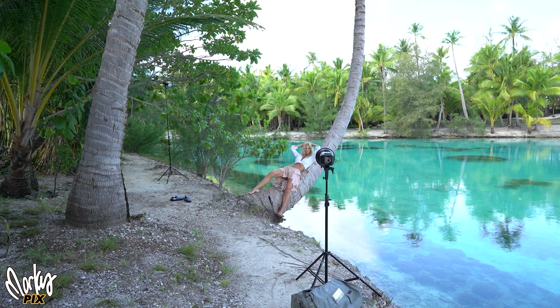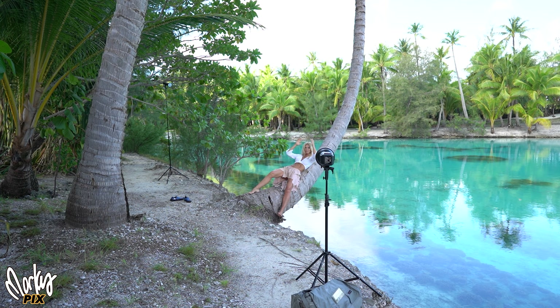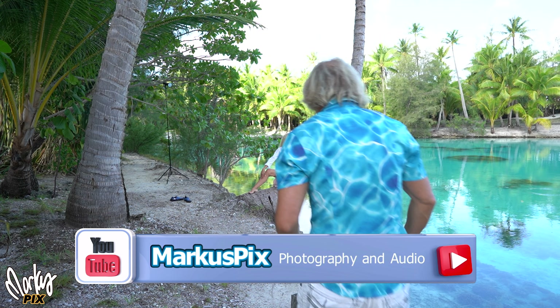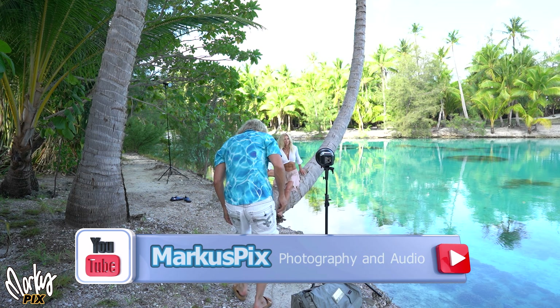Not far from the jungle by our villa in Bora Bora was this wonderful lagoon right out of Gilligan's Island. It had this palm tree leaning out over the water, just asking to have pictures taken there. So we did.